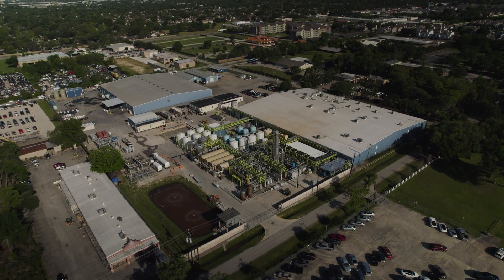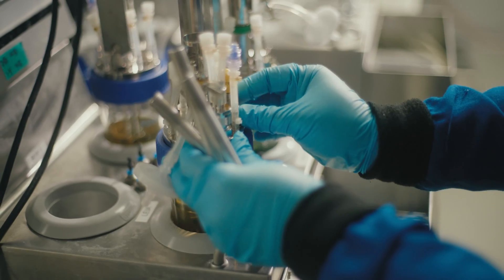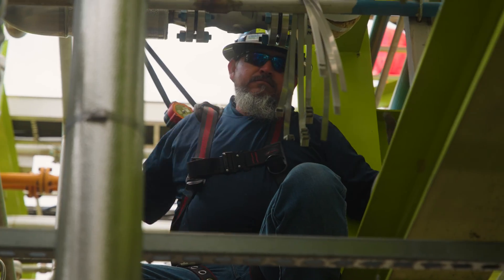Throughout the history of Solugen, we've been in partnership with Zwirico, and it's been a really powerful alliance. We love Zwirico — easy membranes to work with and great customer support. It's an honor to work with Solugen, because they are focused on sustainability. They're a very innovative company, and they have a global positive impact.